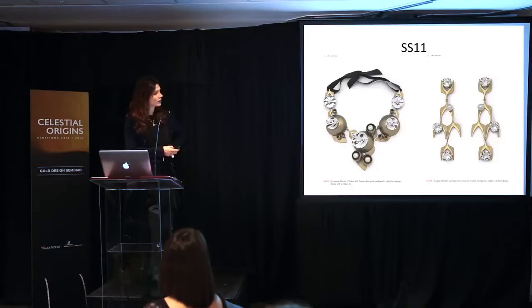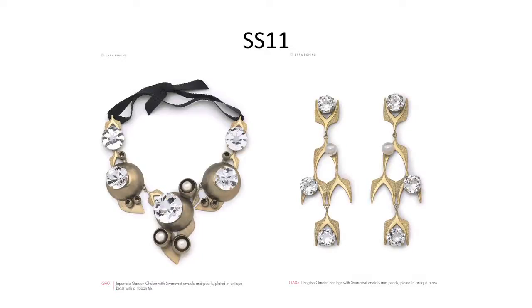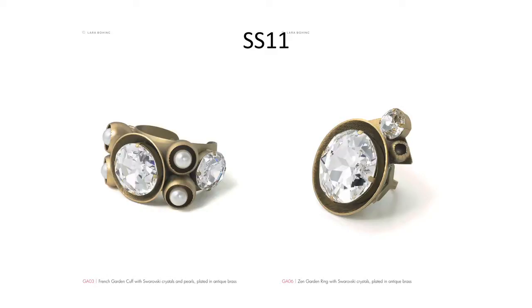Then I went back to the catalogue and bought a full set of components that a factory wasn't making anymore — little components made in the fifties just sitting in their drawers. I bought the whole box and started playing with them, realising I could make a collection called The Garden — almost like twigs, pods, and bunches of flowers. It was quite successful, quite large but light because the components are stamped and thin, and I knew there would be nothing really like it on the market. Plus the bangles and rings.